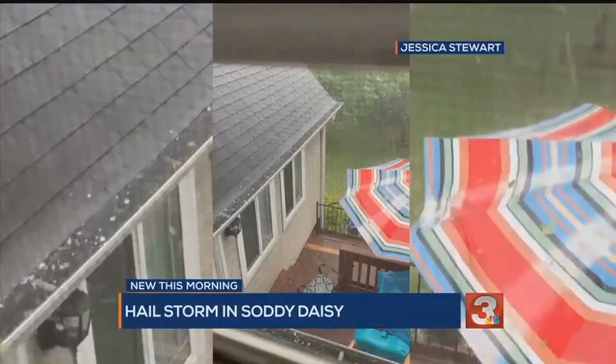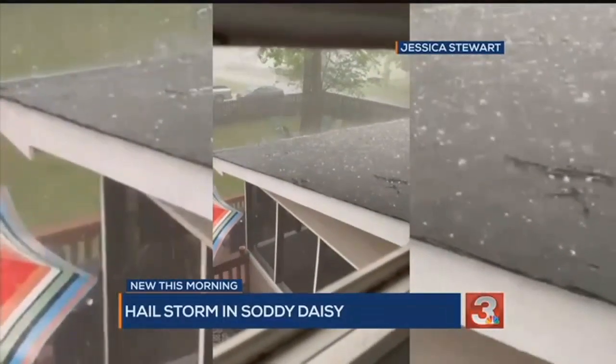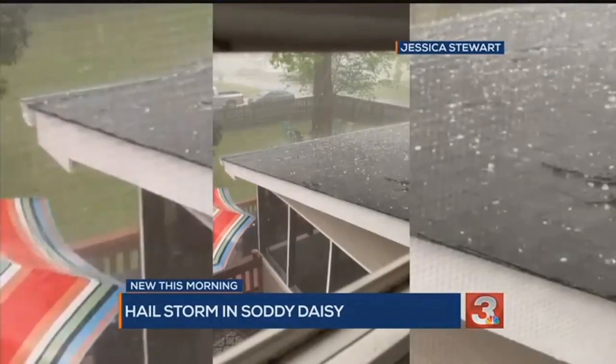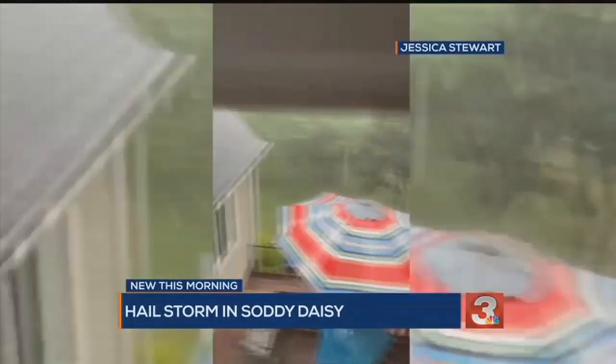It is 8:26 on this Good Friday and we want to show you some video from a major hail storm in Soddy Daisy. This video was sent to us via Facebook from Jessica Stewart. Jessica, thank you for sending that in, and we're getting reports of hail throughout our viewing area.